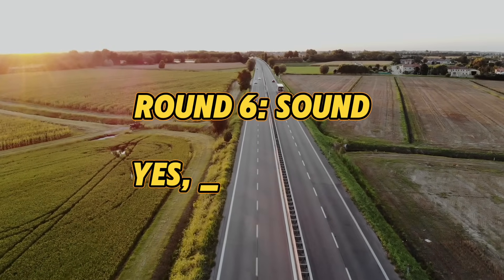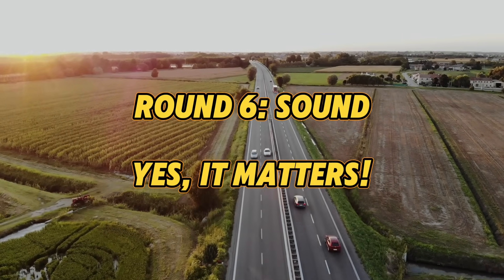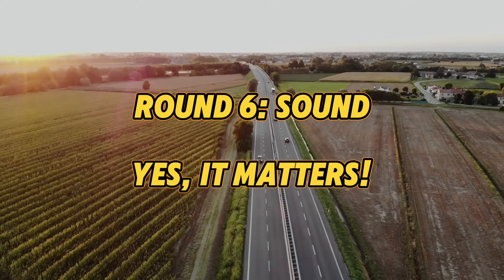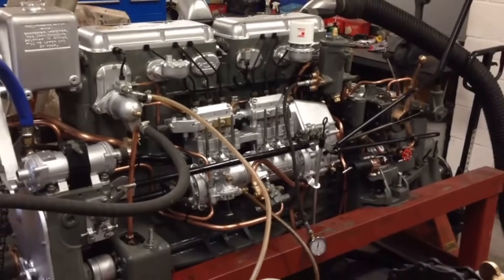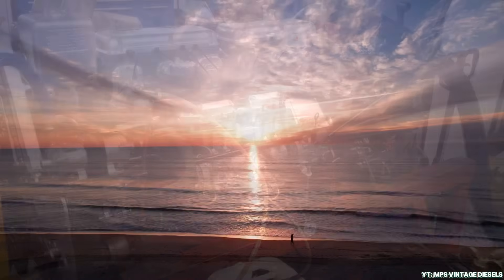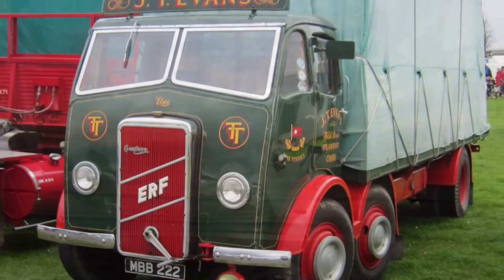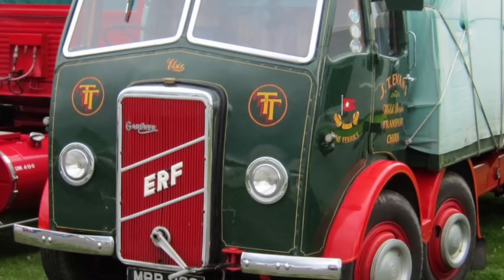Sometimes the way an engine sounds matters just as much as how it performs. Sure, torque curves and fuel maps are great, but there's something deeply personal about the roar, rumble, or hum that comes from under the hood. Let's start with the Gardner 6LX. It doesn't bark, snarl, or scream — it purrs. Imagine an old gentleman in a leather armchair, clearing his throat after a fine brandy. Deep, composed, and dignified. There's a warmth to its tone, a rhythm that's almost hypnotic. It's slow revving and proud of it. If you love engines with personality, Gardner's sound is pure diesel poetry.